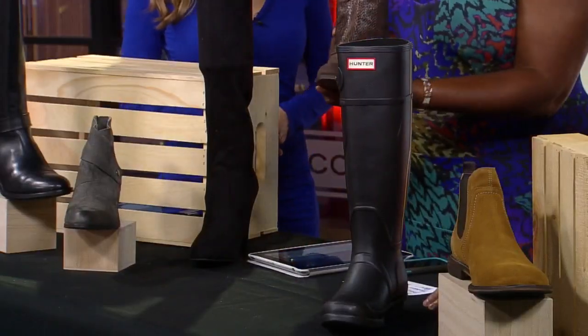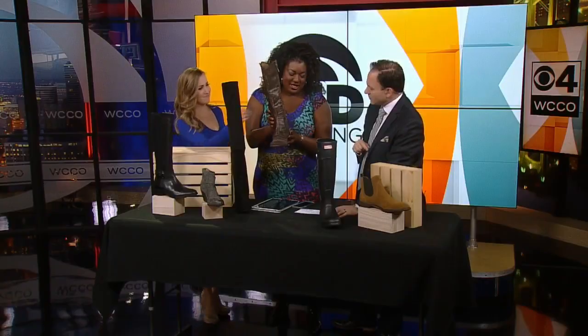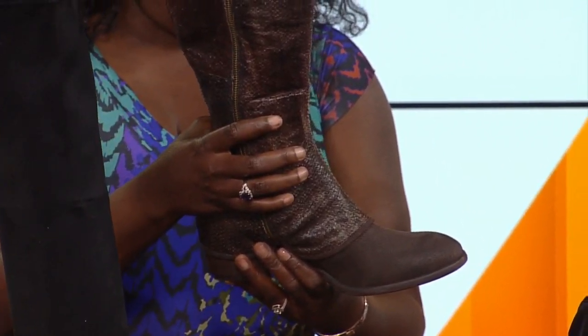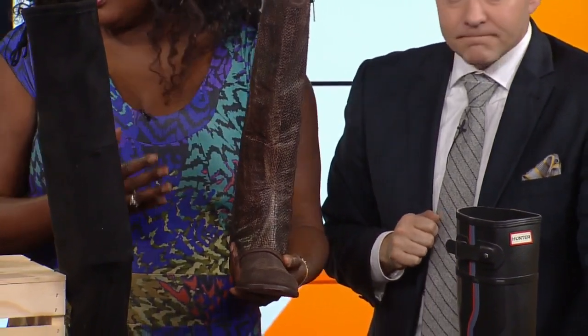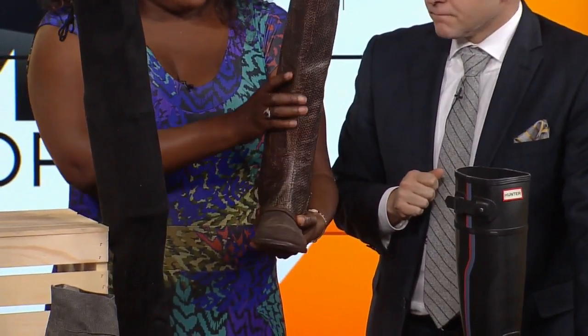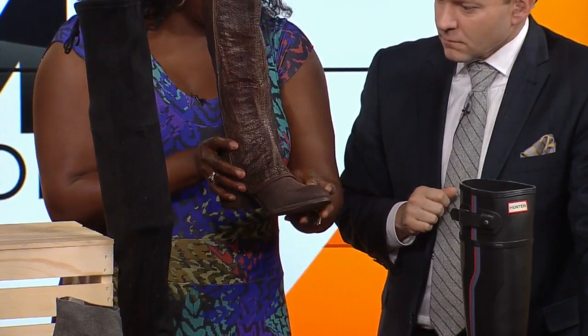This is another boot — kind of like a cowboy boot, it's a snake print. This is Donald Piner. I like this because another thing women are recommended to have is some sort of texture boot. So you could do a snake print, you could do a little bling or sequins.